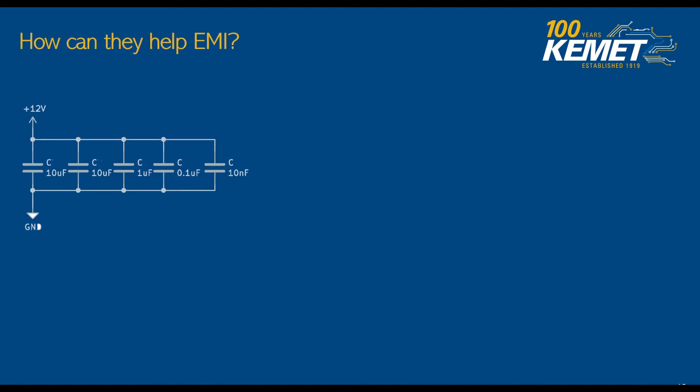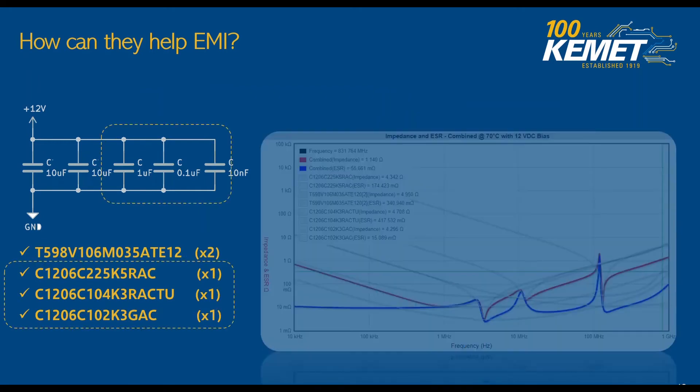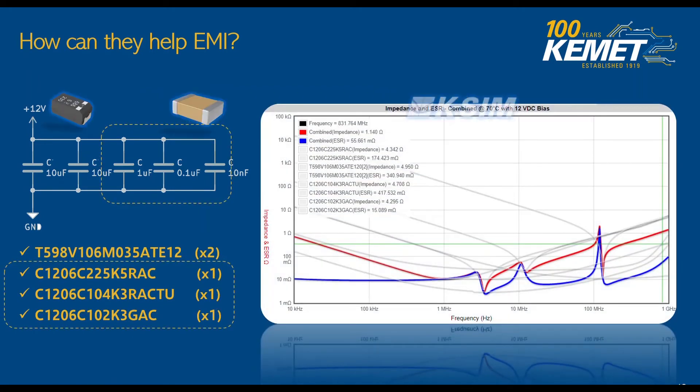How can they help with EMI? MLCCs and polymer caps can complement each other very well. We have to remember that a square wave is just the sum of infinite sine waves, meaning they all have a high-frequency component. Therefore, for this example, I picked two 10 µF KO caps. As they go higher in frequency, I use a 1 µF cap, then a 0.1 µF and 10 nF MLCC capacitor, each having a different frequency signature for our design.